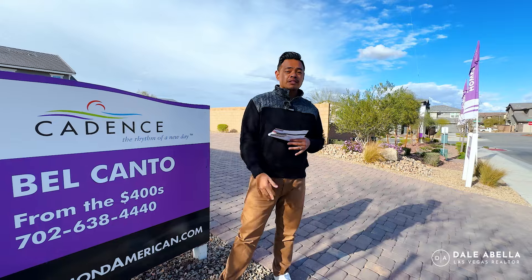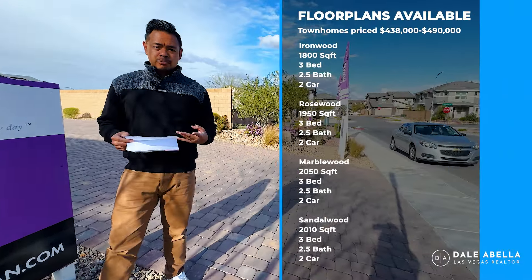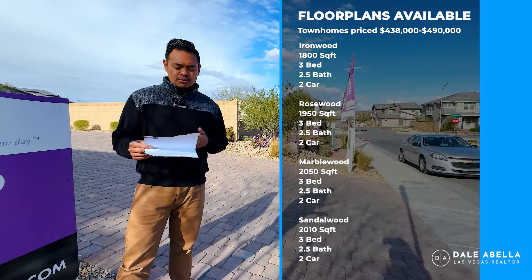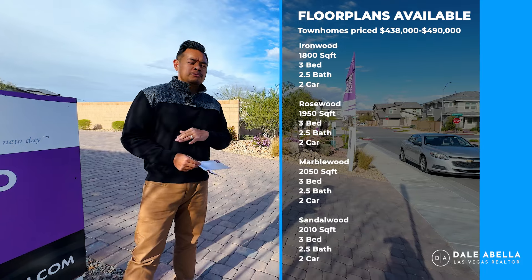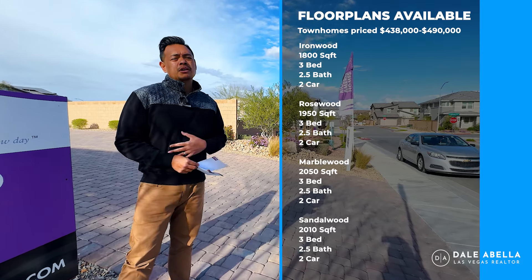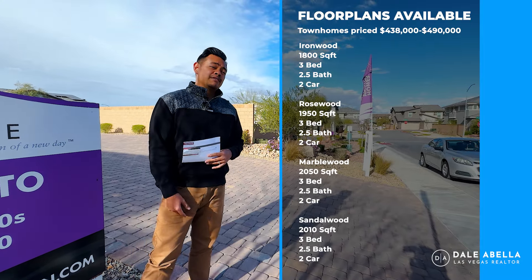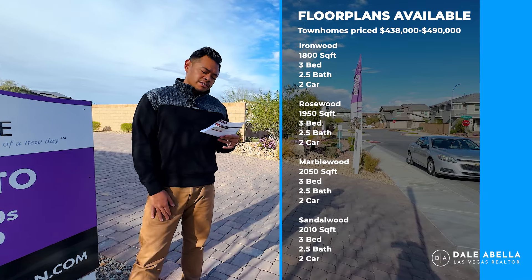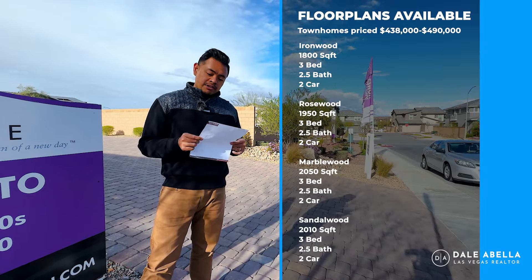As far as the floor plans in this community, I'll have them on screen for you. They offer four different floor plans ranging from about 1,800 square feet to about 2,050 square feet. Richmond American is no longer building from the lot up — they're an inventory, spec home builder, meaning they choose all the options. By the time you get into contract, you're about one to three months from completion. Out-the-door prices range from about $438K up to $490K.